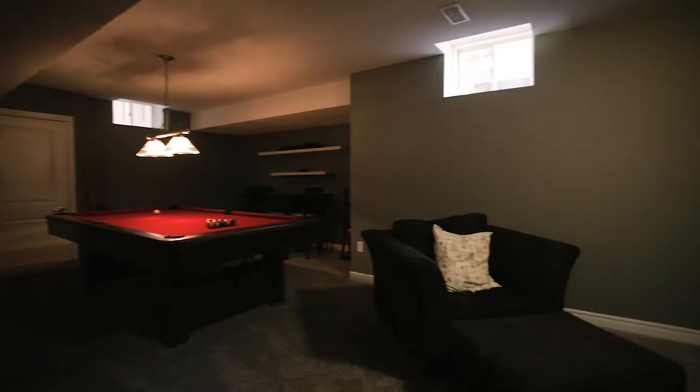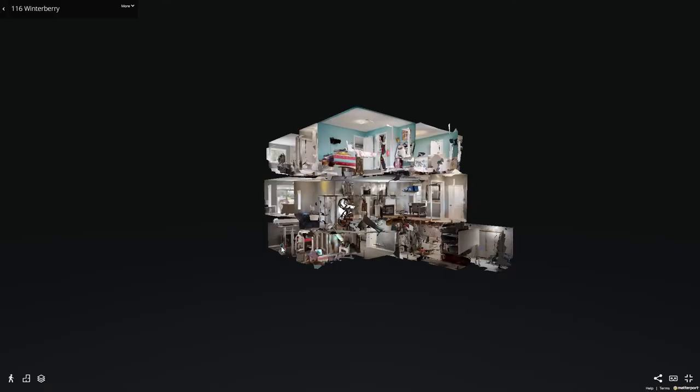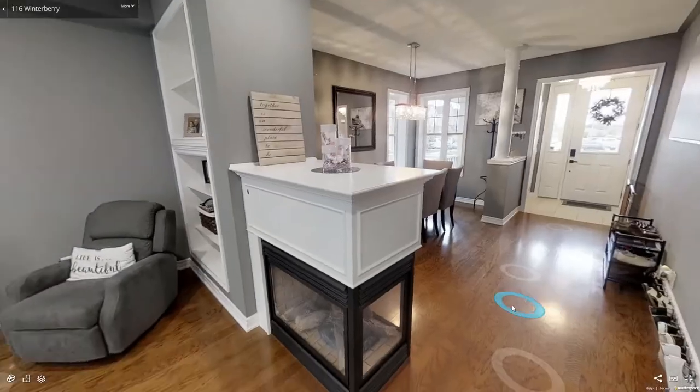For more information, please visit callcarl.ca and be sure to check out the 3D Matterport camera of this beautiful home — it's like Google Street View for homes.